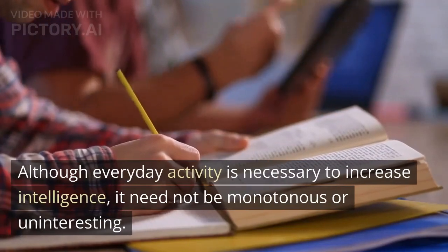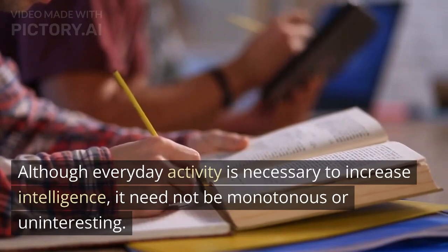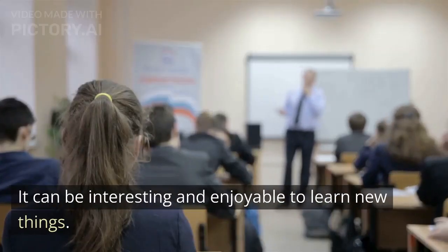Although everyday activity is necessary to increase intelligence, it need not be monotonous or uninteresting. It can be interesting and enjoyable to learn new things.